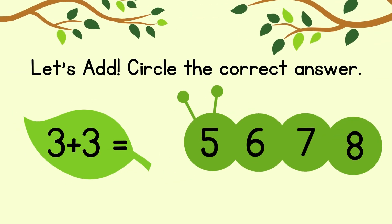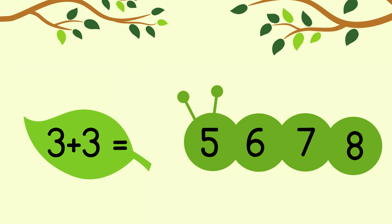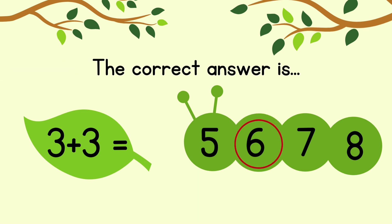Circle the correct answer. 4 plus 1 equals. The correct answer is 5.